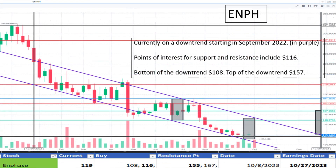Now on to Enphase at $119. This company has been in a downtrend since September 2022. Multiple times it appeared to find support and then continued lower. Currently it may have found support again at $116. It appears to be a discount.